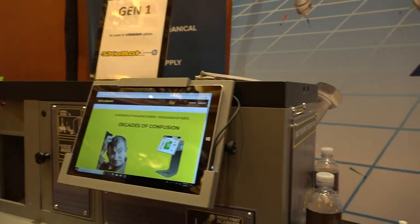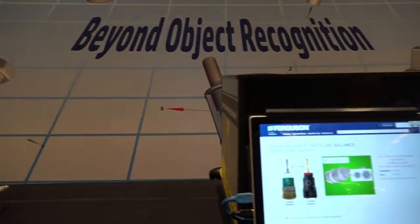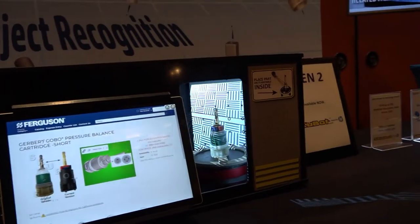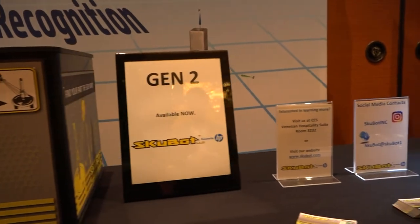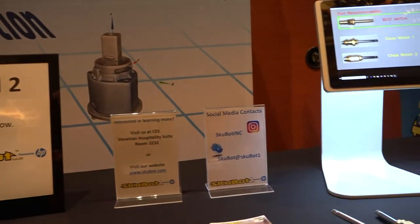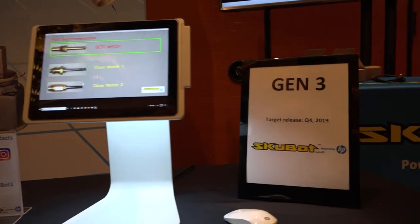What we've done is taken a 3D scanner and cut the printer out of the equation. We've effectively created a database where we scan parts once, register the physical shape in the database, and then put our scanners in the field in hardware store aisles. Next time you walk into the store with a screw, nut, bolt, or stem and cartridge, you put it in front of the sensor, the sensor scans it, builds a digital model locally, and then takes it to the cloud to search for a match — the same way fingerprinting works.